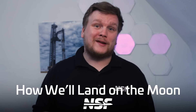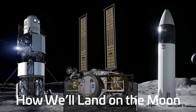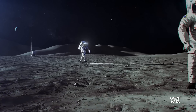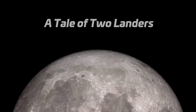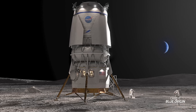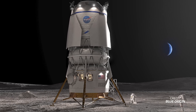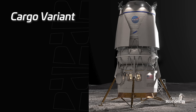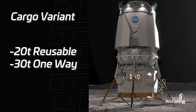Blue Origin initially competed against SpaceX in the human landing system contract, in which SpaceX won the bid for Artemis 3. SpaceX is under contract to perform the landings for Artemis 3 and Artemis 4. The lander Mark II, now selected for this mission, can bring up to four astronauts to the lunar surface and support them there for up to 30 days in a fully reusable configuration. The cargo variant will be able to bring 20 tons reusably and 30 tons in a one-way configuration.